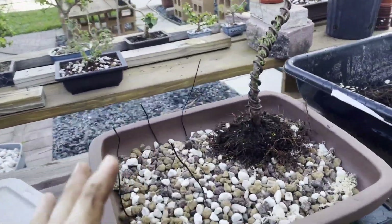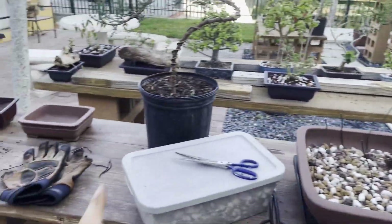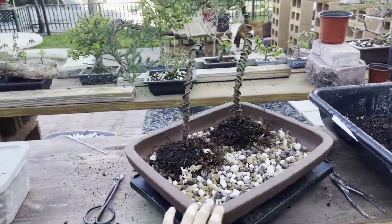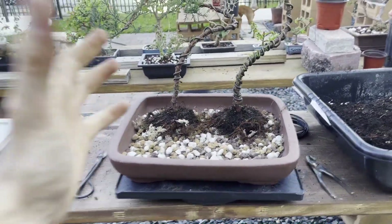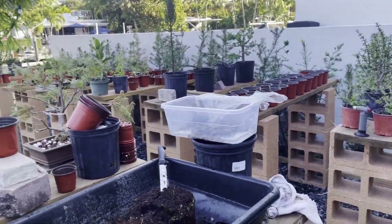We got one placed in very nicely, very snug — it's not going to go anywhere. Both of them have been presented into the pot and they're stationary. Now I'm going to fill it up. I wish I could put another tree here, or something smaller, but I don't have anything ready to be put in right now.